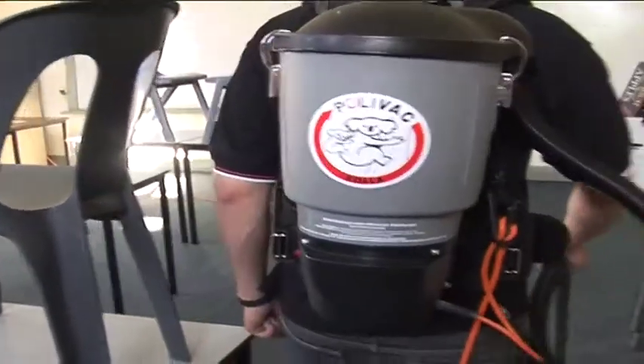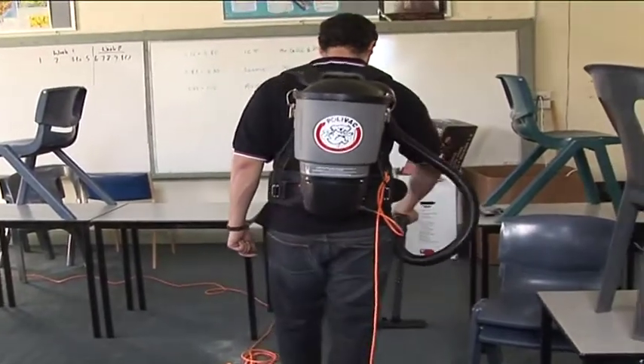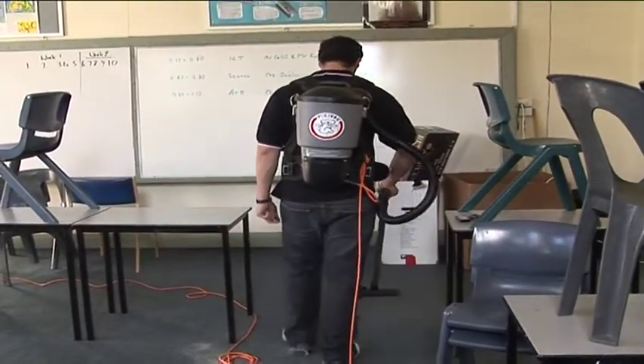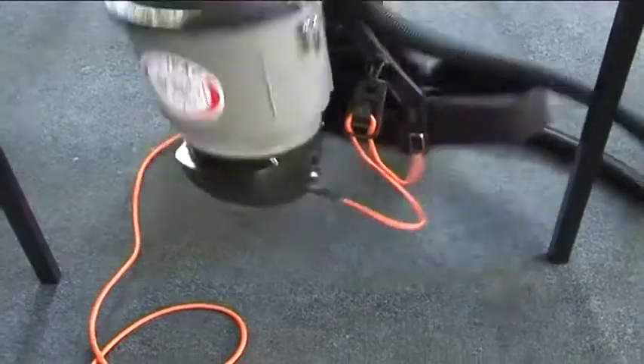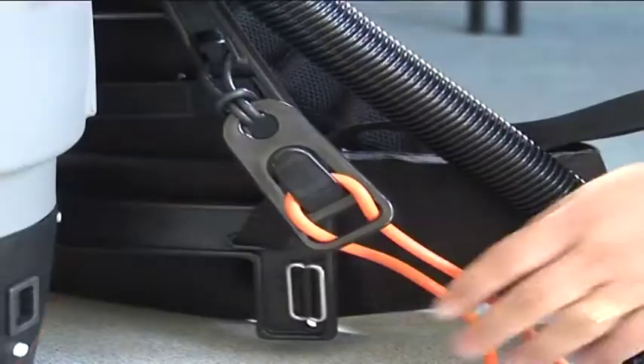The Koala Backpack Vacuum is surely one of the most cleverly designed and cost-effective vacuums on the market. It's rotation moulded, so it's very sturdy. The cord restraint stops the cord from being damaged.